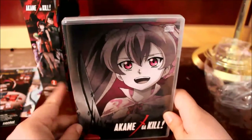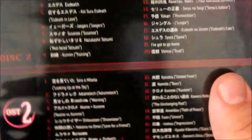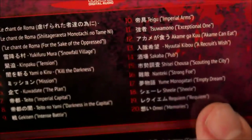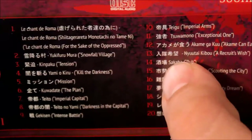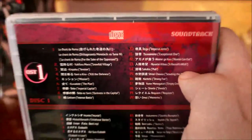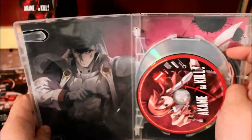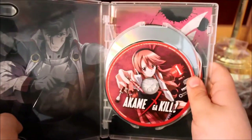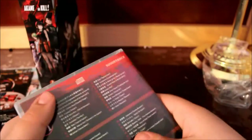Here we have the soundtrack — this is a three-disc soundtrack. On the back, each disc has at least 20 tracks. I like how they also have the Japanese names on it: the kanji, the romaji, and the English. For example, 'Tegu' — Imperial Arms — which is pretty cool. The disc covers are really nice; the Nozaki-kun ones looked like little Doyles, which I really didn't care for. But yeah, that's pretty much it for this release.